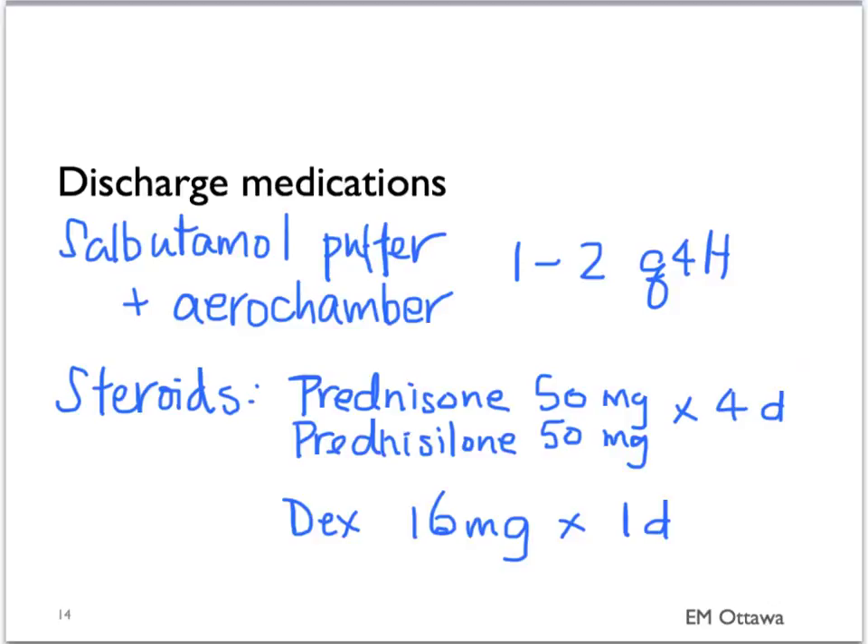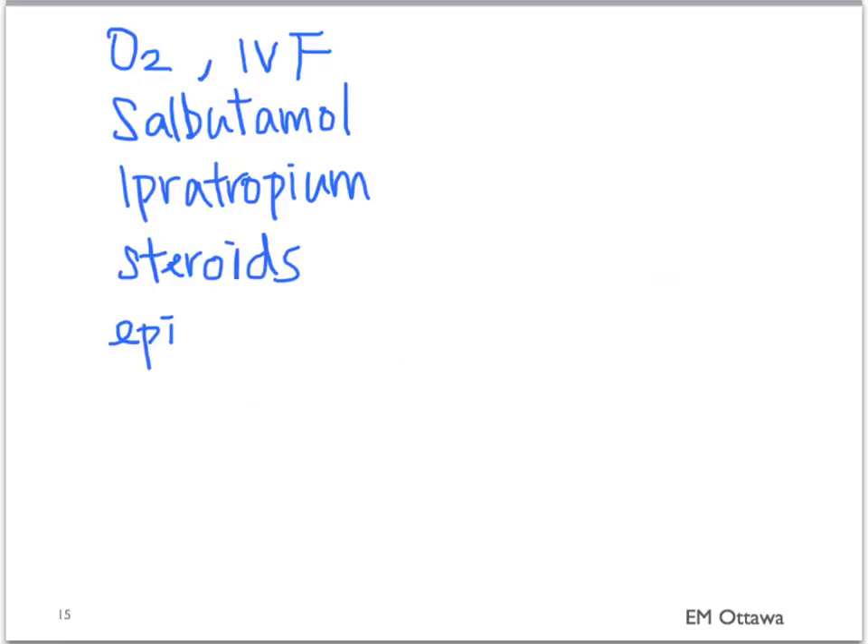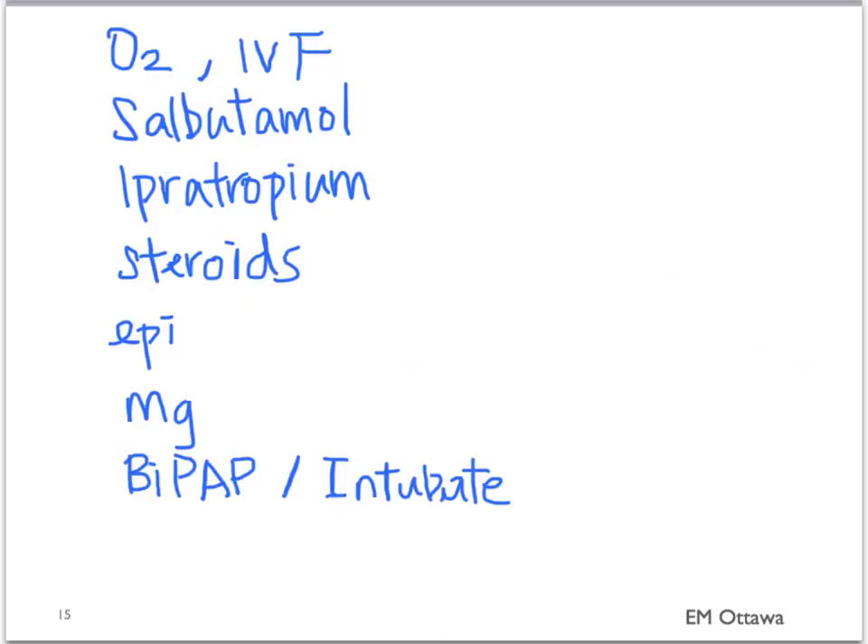The patient should be instructed to come back should they feel worse in any way. In summary, we discussed the different treatment options for asthma exacerbations: oxygen, IV fluids, then salbutamol via nebulizers or MDIs. For the first three treatments with salbutamol, we add ipratropium via nebulizer or MDI puffers. Steroids are given. Epinephrine is given if triggered by allergy or for persistent hypotension after adequate IV fluid resuscitation. In sick patients, magnesium should be given. In those not responding, either non-invasive positive pressure ventilation like BiPAP or intubation with mechanical ventilation should be used.